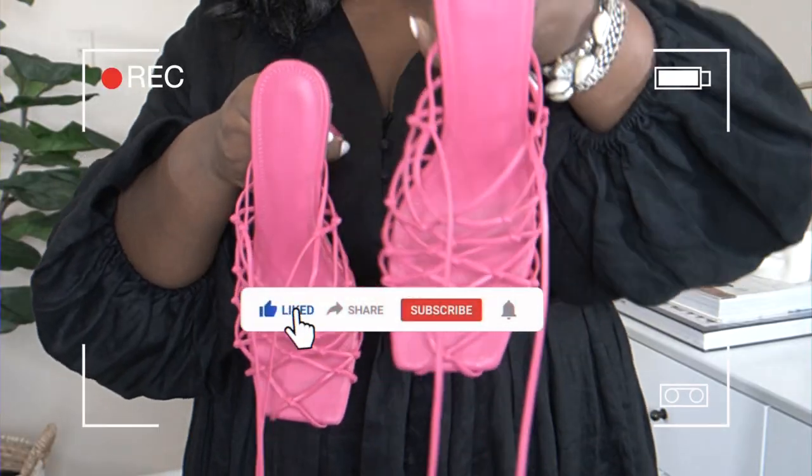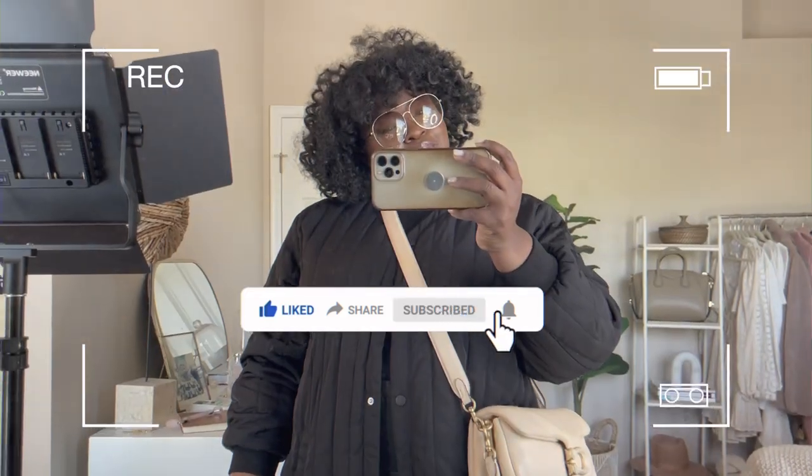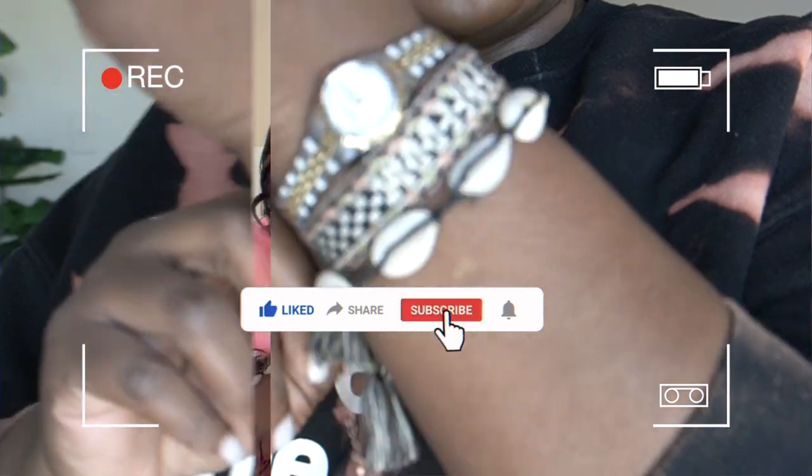I really love following influencers because if you've been intentional about who you follow, you're likely following influencers who look like you. So you get a real-life example of what these trends will look like on you. This is a great time to mention that this is part one of my fall fashion series — if you love fall fashion, make sure you're subscribed and have hit that notification bell so you don't miss the next drop.